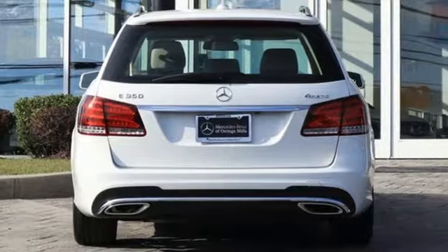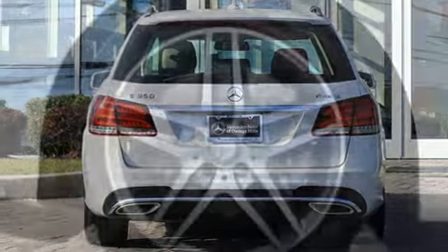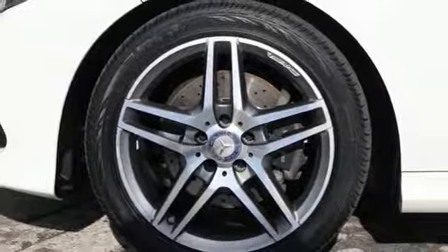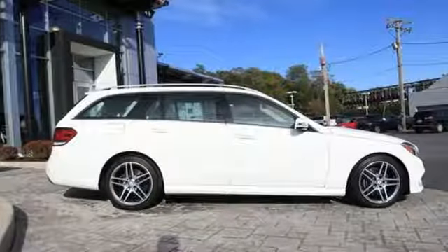Gas pressurized shocks, integrated navigation system, driver memory seats, four-wheel drive, auto-dimming rearview mirror, and automatic transmission.